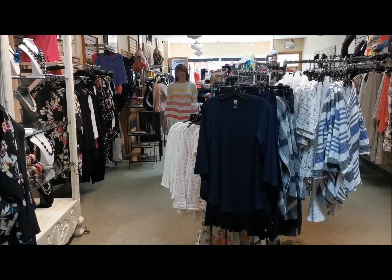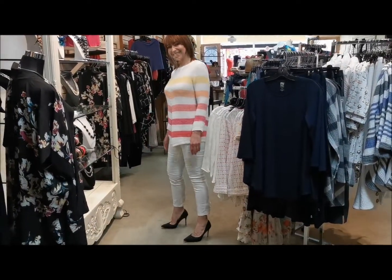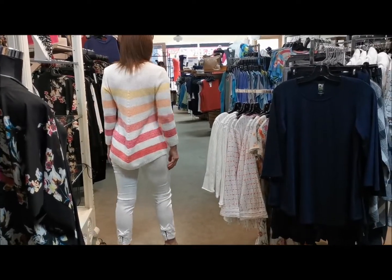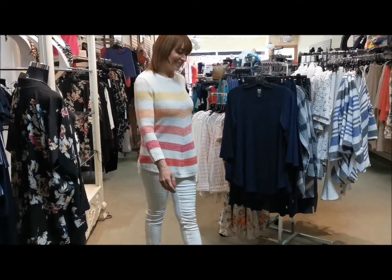The perfect sweater to help you transition into summer while still embracing spring, this Vivienne Pullover from Cotton Country by Parkhurst features a comfortable three-quarter length sleeve and crew neck. It's machine washable, made in Canada, and 100% cotton.